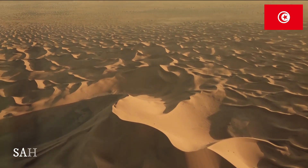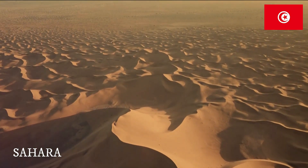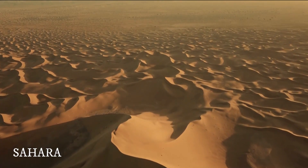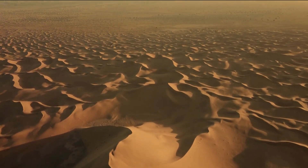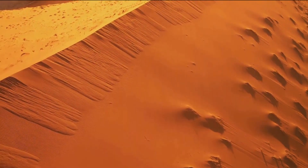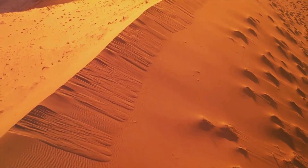Moving on, we find ourselves amidst the vastness of the Sahara Desert. A sea of sand stretches out, seemingly endless, with dunes that shift and change like waves in an ocean of grains. Each dune holds its own story, shaped by the wind and time. They rise and fall, creating a mesmerizing pattern that paints a stunning canvas across the horizon.